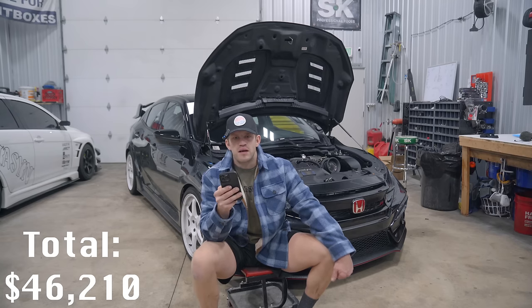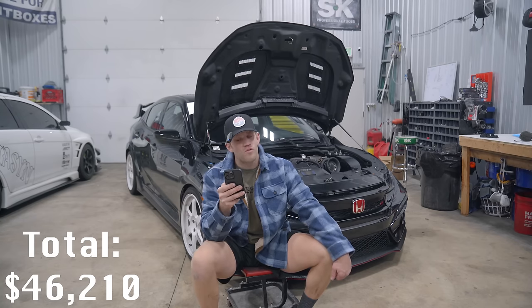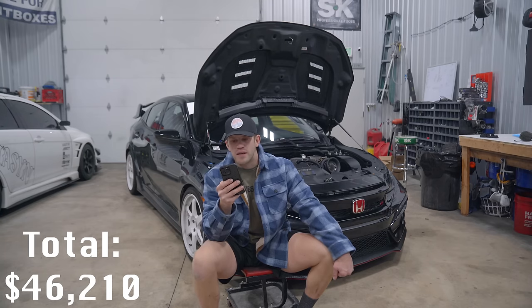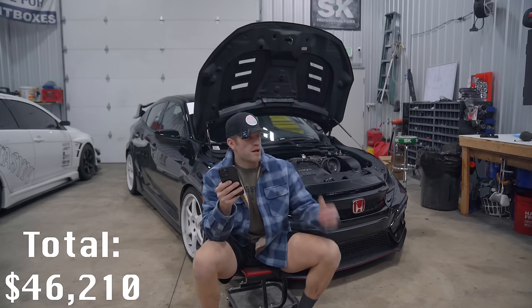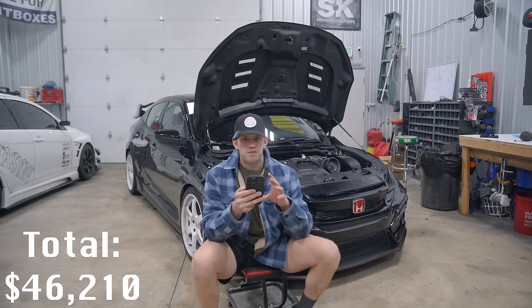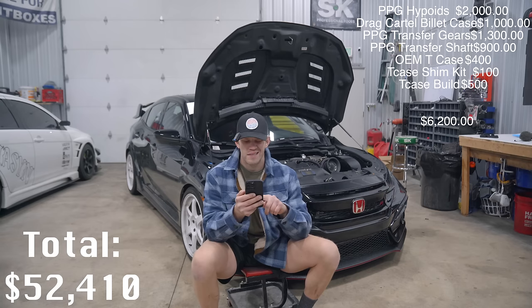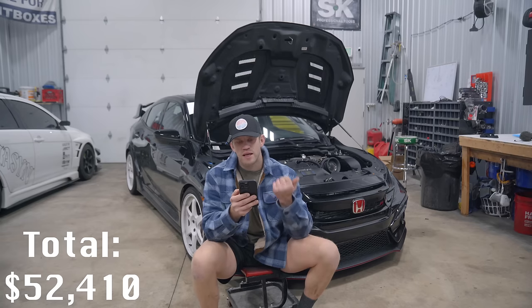Next up is the transfer case build. This is a CRV transfer case — I believe it's 02 to 06. Buying the OEM key case was $400, but it scattered immediately. The full build includes PBG hypoids, Drag Cartel billet case, PBG transfer gears, PBG transfer shaft, and a key case shim kit. Having it built and shimmed perfectly, the entire key case build came to $6,200. I thought Hondas were cheap — I was wrong.